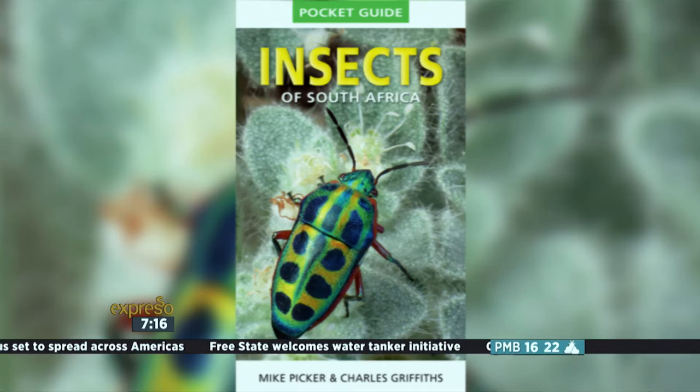I've heard over 10,000 species of insects in South Africa alone. Well, the task of identifying them just got a whole lot easier with a brilliant new, very easy-to-use pocket guide to the insects of South Africa. And with us in studio to tell us all about it and introduce some little friends is co-author of the book, Mike Picker.